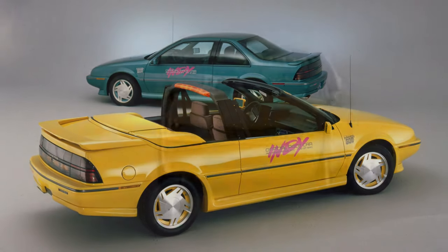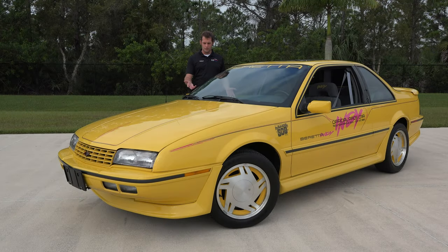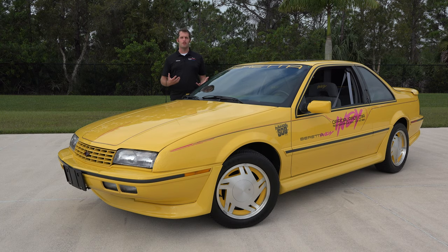All the pace cars used at the track by the Indianapolis 500 were actually convertibles. They had five cars, with 2.0 or 3.1-liter engines, which this one has with 140 horsepower. The ones actually on the track and used at speed were 3.4 liters, with power outputs bumped up to over 200.